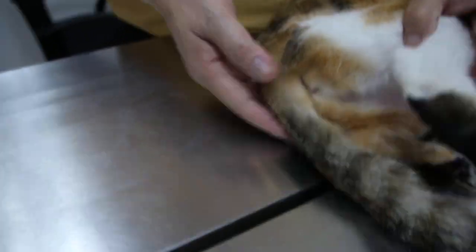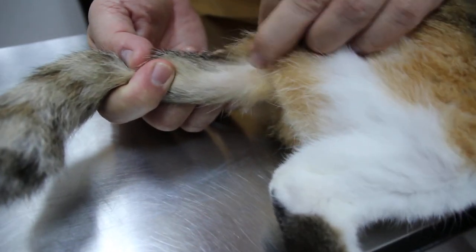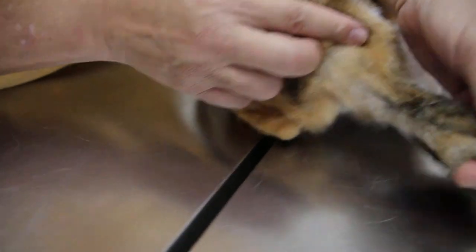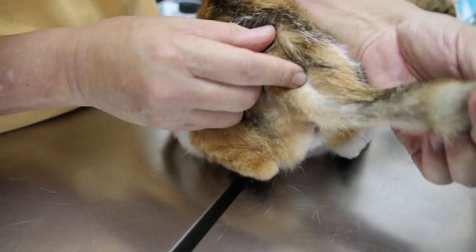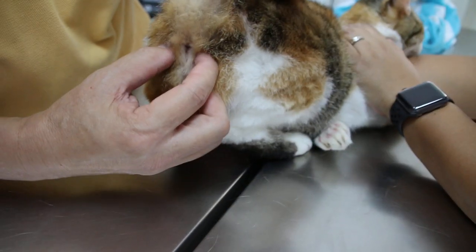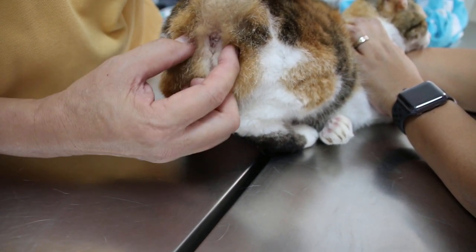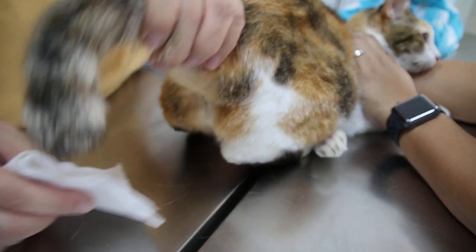We also discovered there is some anal sac infection — you can see the hair is gone there. Normally there should be hair here. The oil glands didn't discharge well, so I will express them for you — express out the oil. There are two oil glands here: at four o'clock and eight o'clock. They produce anal sac oil, and every time the cat passes motion it comes out.